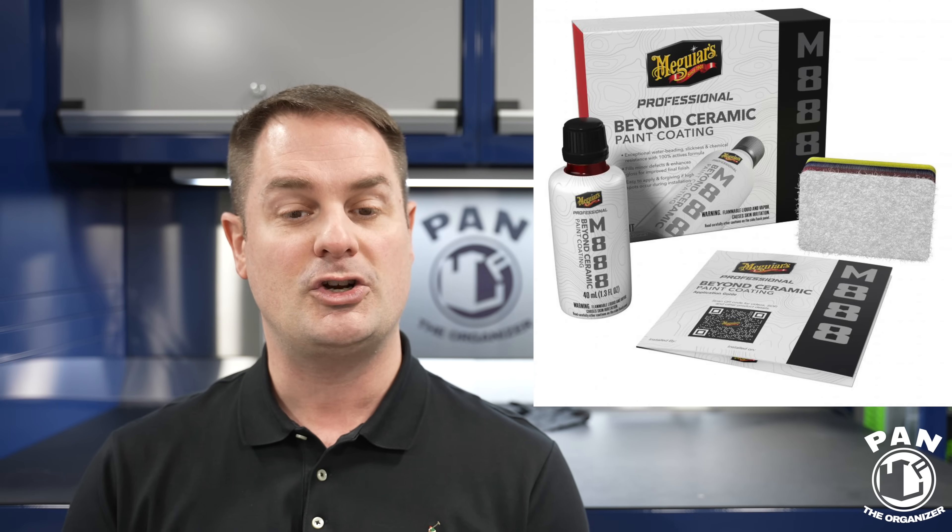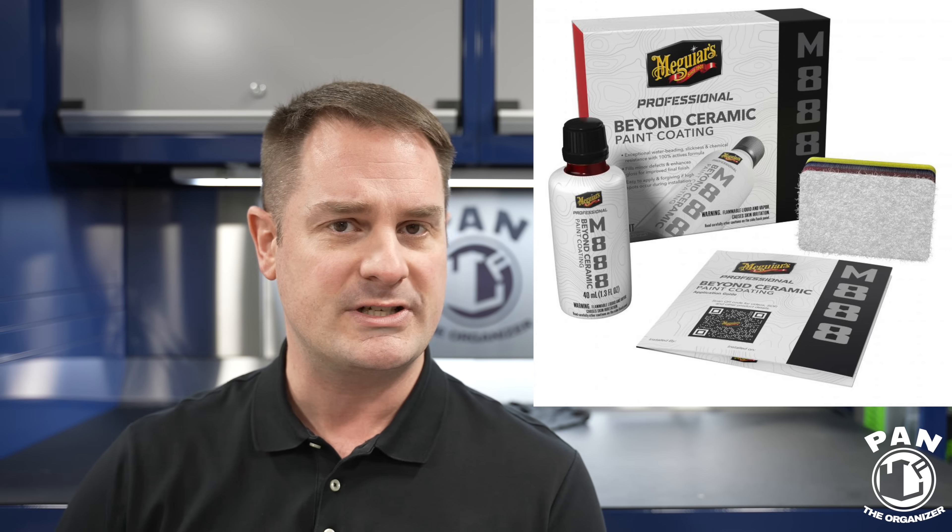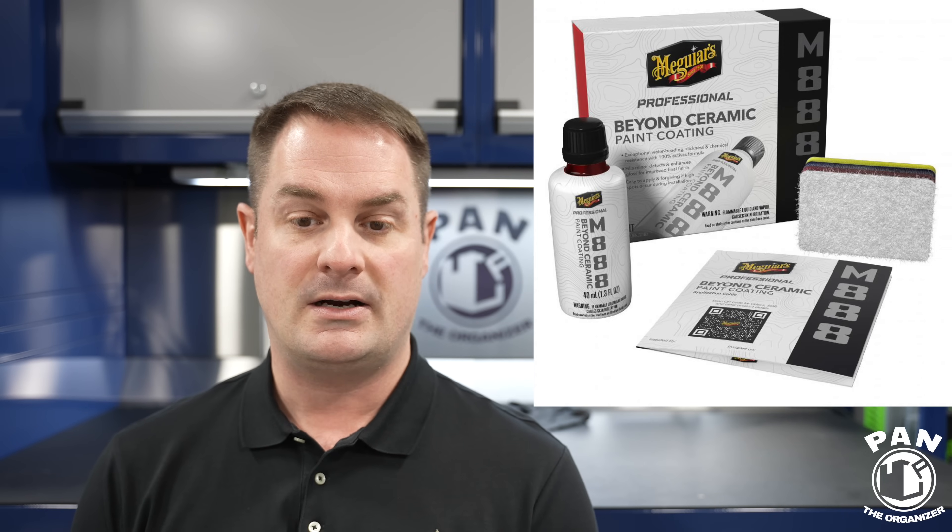Another coating they unveiled this year is called the Professional Beyond Ceramic Paint Coating, internal code M888. This is supposed to be some new advanced professional technology. From what I understand, they've been working on it with multiple chemists for about five or six years — it's entirely new technology compared to their traditional SiO2 ceramic-based products. This new coating apparently has 100% actives and no flashing-off carriers. It also has self-leveling properties — it works on paint, glass, trim, PPF, wheels, and decals, but it's not meant for satin or matte finishes. They say multi-year durability, but no official year claims, which I actually like.